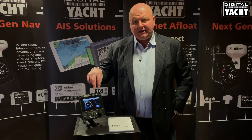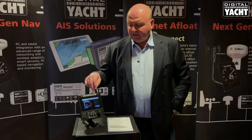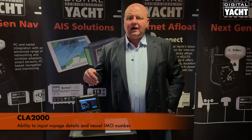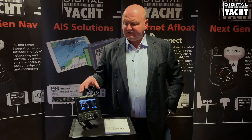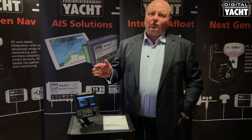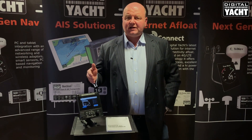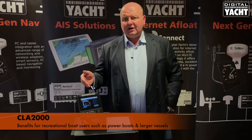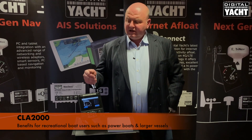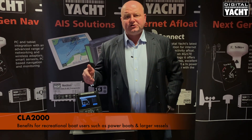With the MKD, it's also possible to enter vessel voyage details such as destination and estimated time of arrival, as well as entering the IMO number of the vessel in the static data. But Class A isn't reserved just for commercial users — there are many yachts sailing across the oceans that want the benefit of a Class A system, faster power boats, and just larger vessels in general, so we're seeing a big take-up in the recreational market as well.